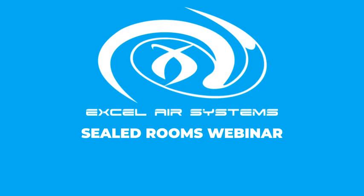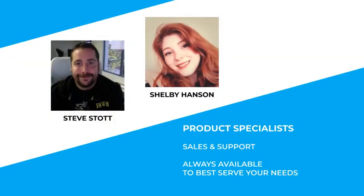Hello everyone, thank you for joining us and welcome to the third session of the Sealed Rooms webinar. My name is Shelby Hansen and I'm a product specialist at Xcel Air Systems, along with my valued colleague Steve Stott. Together, we are here to give you the information you need to turn your dream into a reality with Total Environmental Control Technology for a greater understanding of planning, creating, and operating your next generation facility.